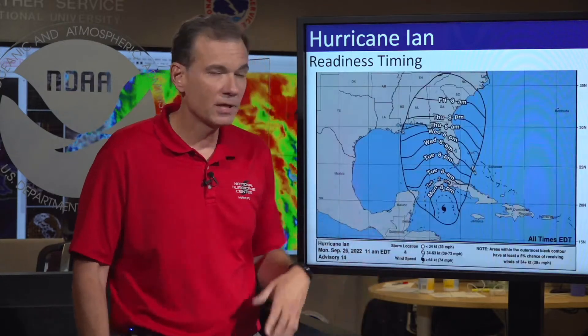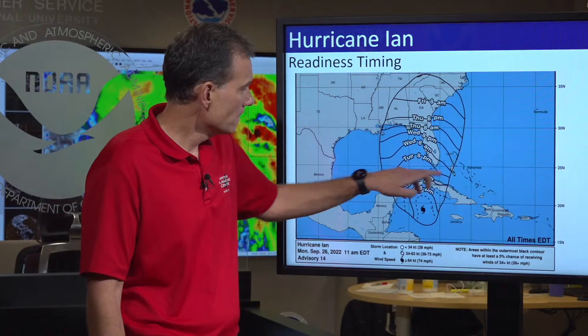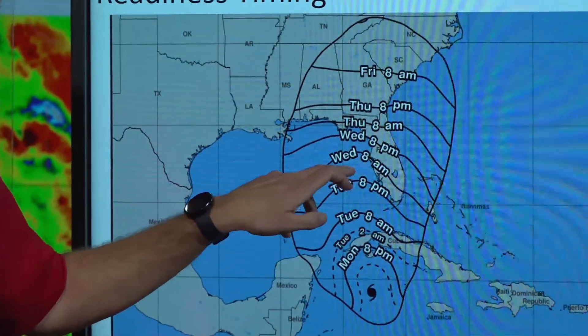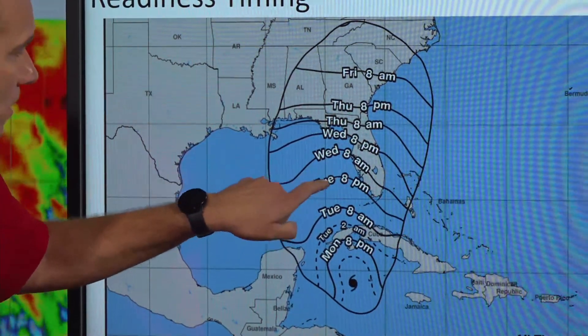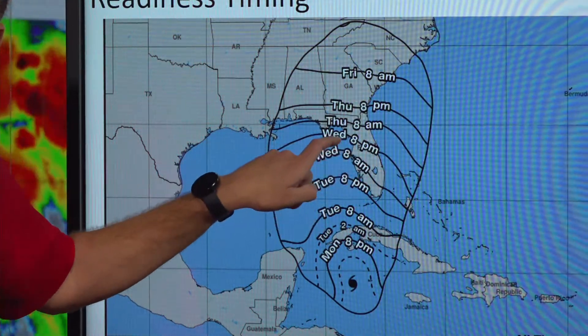Tropical storm watches in yellow, tropical storm warning for the Keys in blue, and most importantly, hurricane watches now in effect for portions of the western coast of Florida — that is the pink area. The letter M on this map means we're forecasting Ian to strengthen, potentially becoming a major hurricane on the Saffir-Simpson scale.